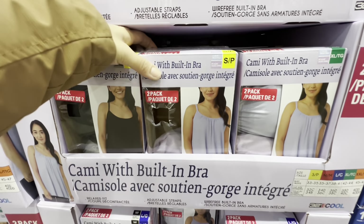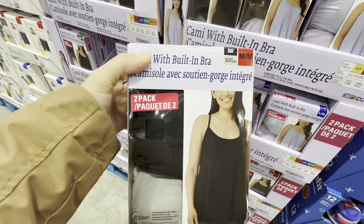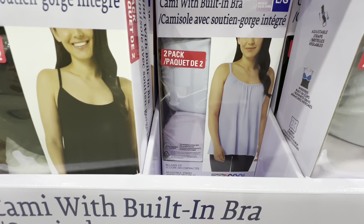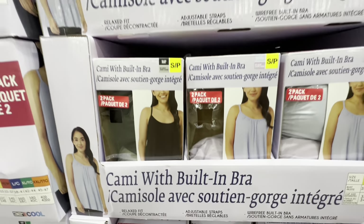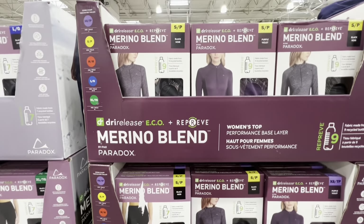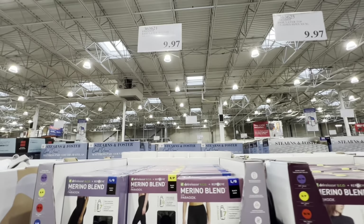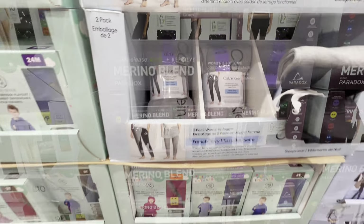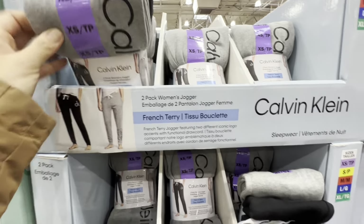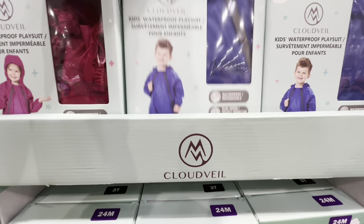Chemis with built-in bra — a pack of two — either blue and purple or black and gray, for $22.99. Merino blend items are on clearance for $9.97, including pants and tops. Calvin Klein two-pack women's joggers are also on clearance for $9.97, though only size small was available at the store.